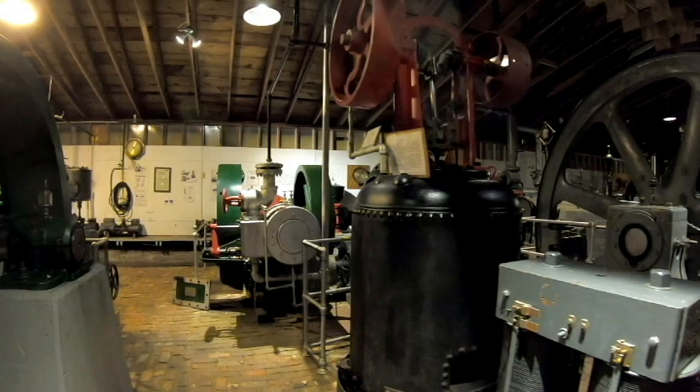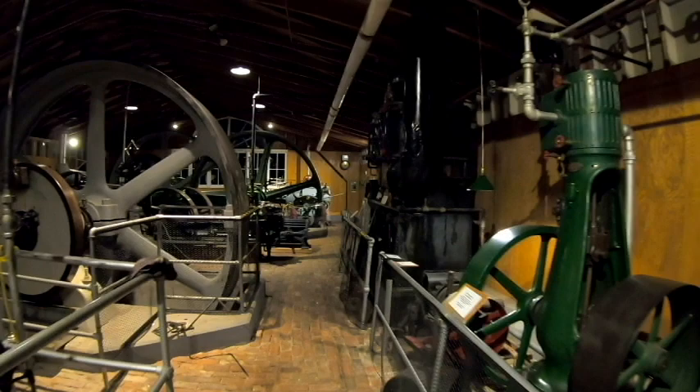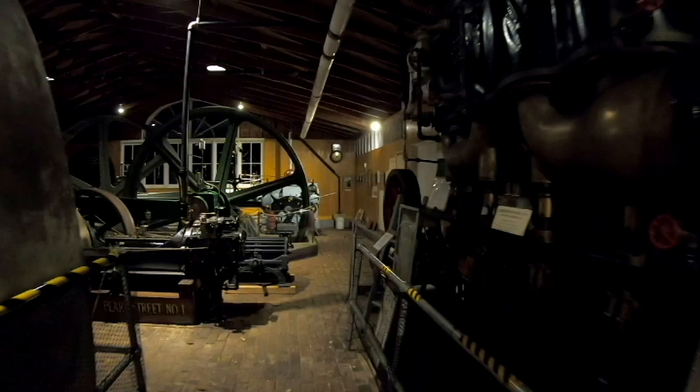I want to take a quick look now at the Corliss technology, because that was the real evolution — the huge step forward and the epitome of efficiency in reciprocating steam engine technology.